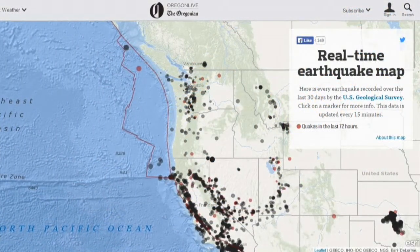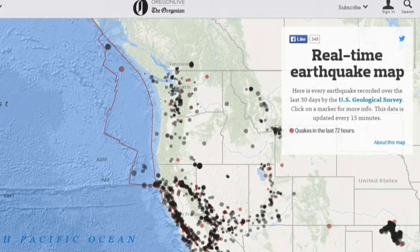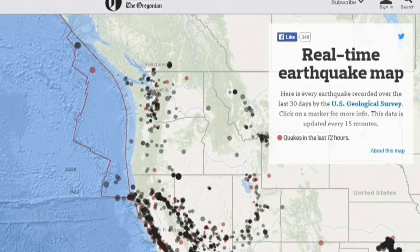But underwater features are not a major component in them. The new map created by the Oregonian reflects both the ocean floor and surface topography.